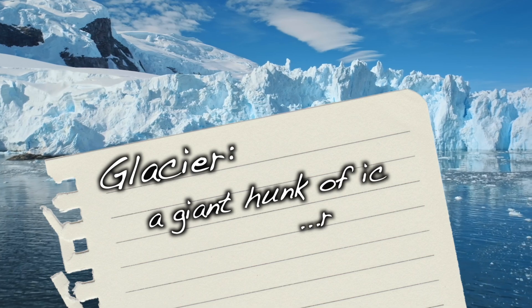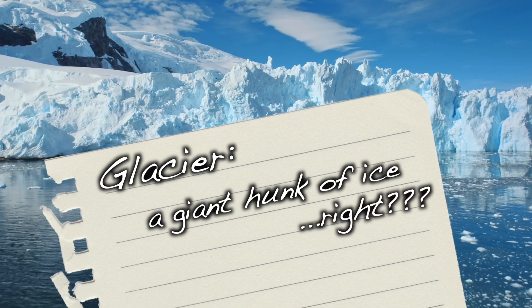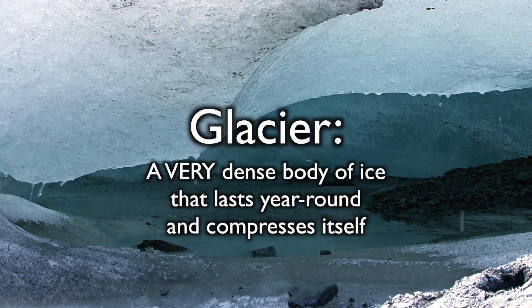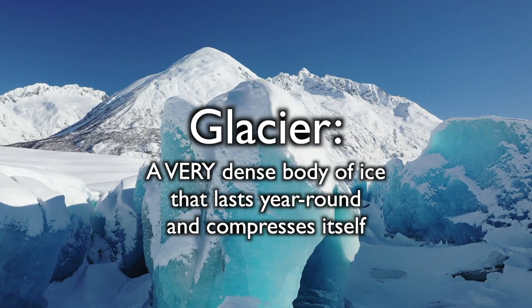Some might say the answer is a glacier is a big hunk of ice, and while they are not wrong, they are also not entirely right, because there is a whole lot more to glaciers than just that. In short, a glacier is not just any mass of ice, but a very, very dense body of ice that lasts throughout the year and is so heavy it compresses itself. This heaviness and the fact that it compresses on itself actually gives the glacier some extremely unique and fascinating properties.